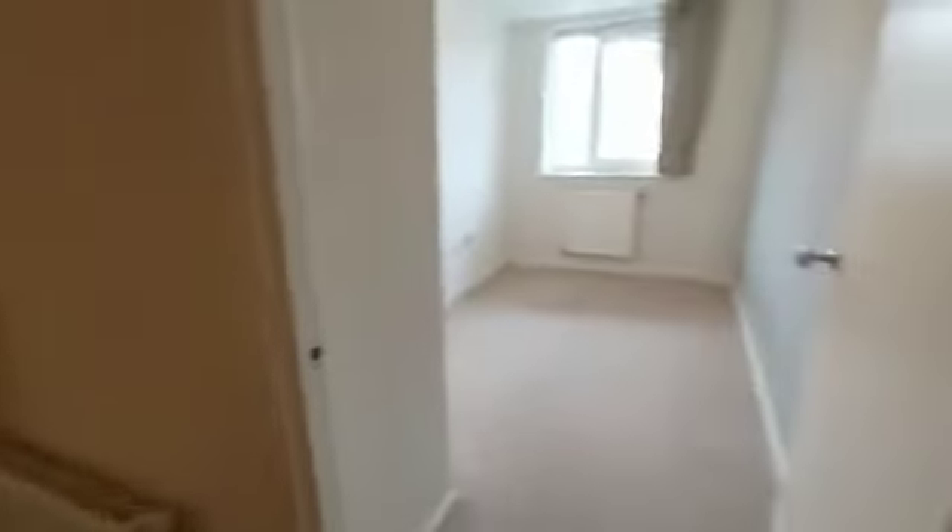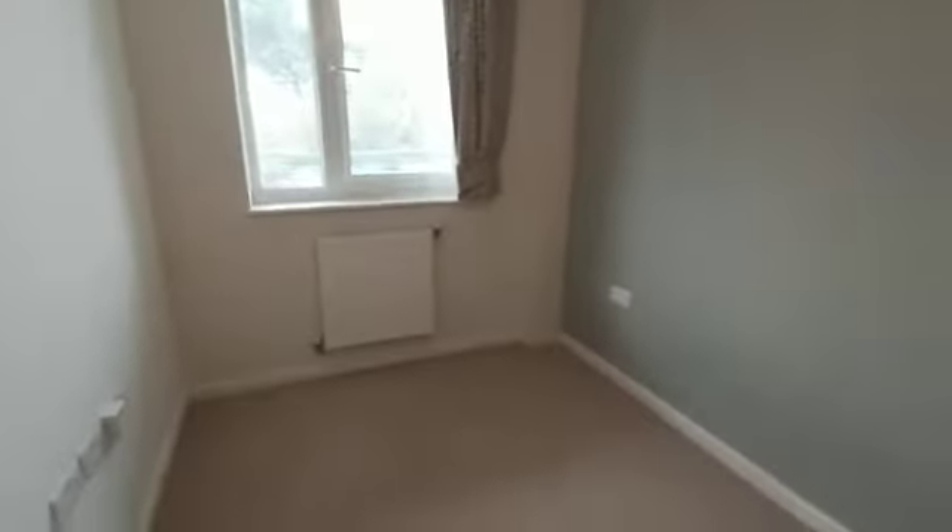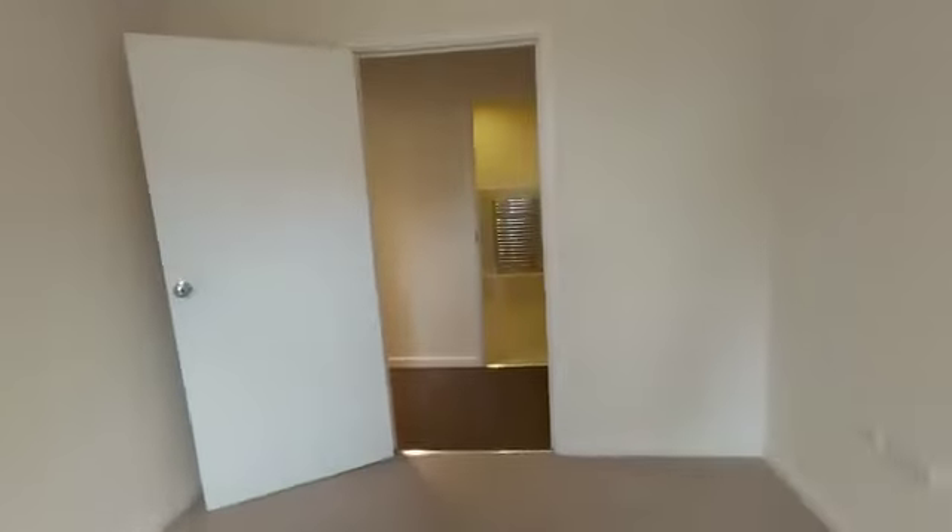Moving through to the hallway, you have one of the bedrooms — this is the smaller of the two and this room has a built-in wardrobe. You have your video intercom here, and then here's the second bedroom, again with a built-in wardrobe.